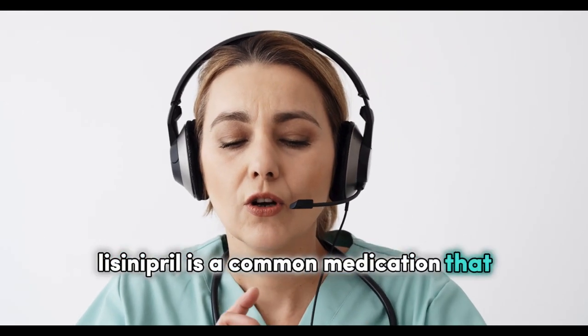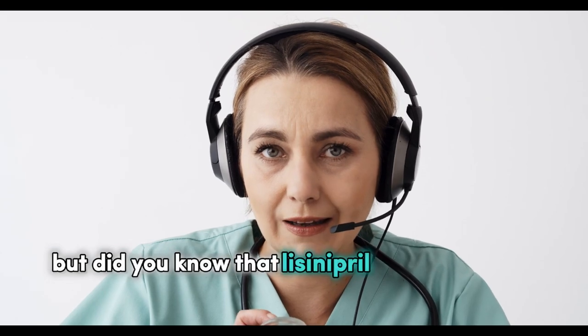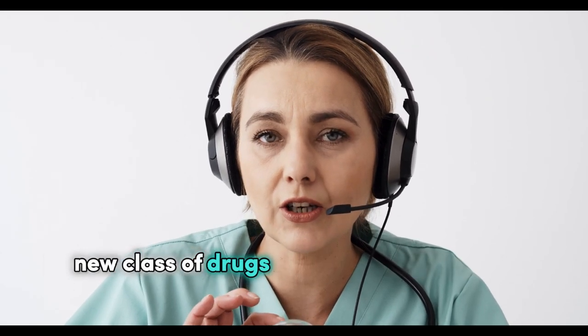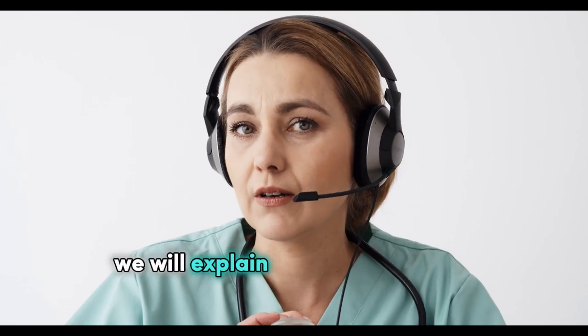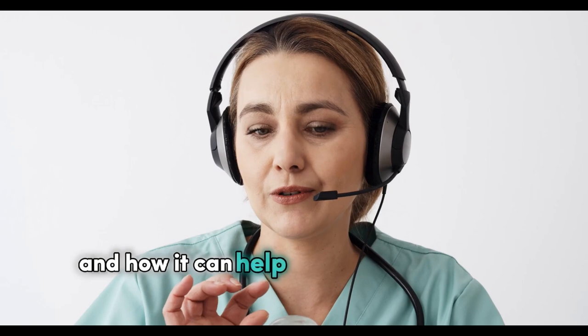Lisinopril is a common medication that can lower your blood pressure and protect your heart. But did you know that lisinopril may also play a role in treating COVID-19? In this video, we will explain how lisinopril works, what are its indications and side effects, and how it can help fight the coronavirus.